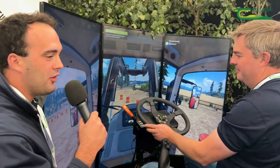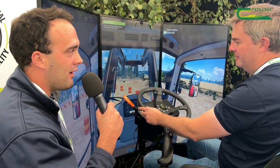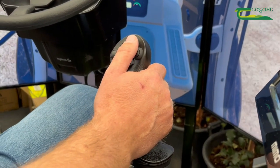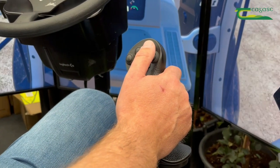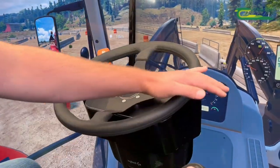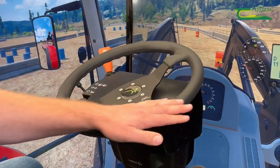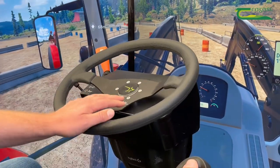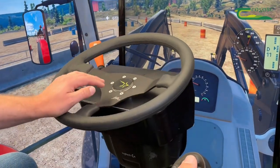We're here with the farming simulator with Francis Quigley at the plowing. Francis, what is the farming simulator and how can it help students? One of the big advantages of the farming simulator is that it can help with inexperienced drivers. It allows them the opportunity to practice in a safe environment, without the nervousness of driving a big tractor out in the yard. Once they've safely progressed on the course here, they can move out onto the real tractors and get the full experience out in the yard.